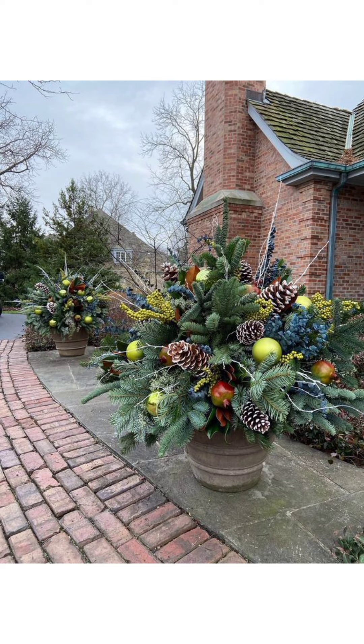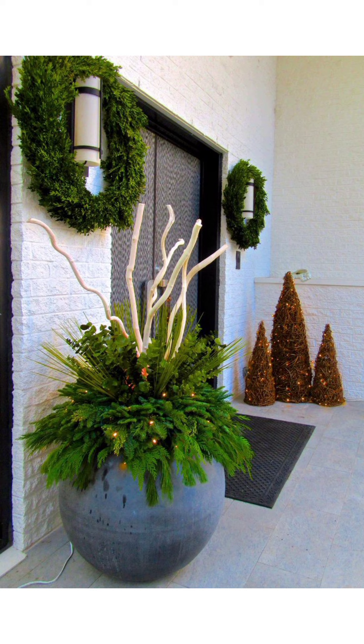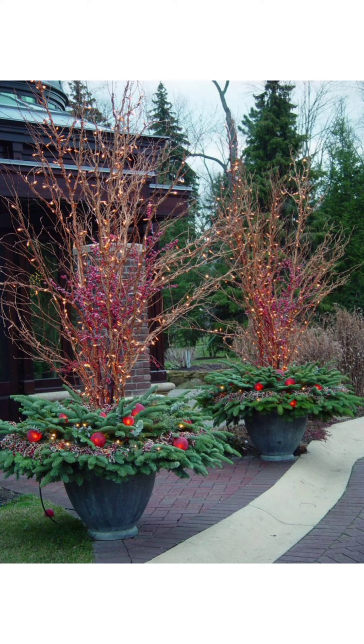And there you have it — a front porch dripping with festive charm, all thanks to the magic of Christmas planters. If you enjoyed this journey into holiday decor, don't forget to give us a thumbs up and subscribe for more seasonal inspiration, and hit that notification bell. Until next time, may your front porch be merry and bright.